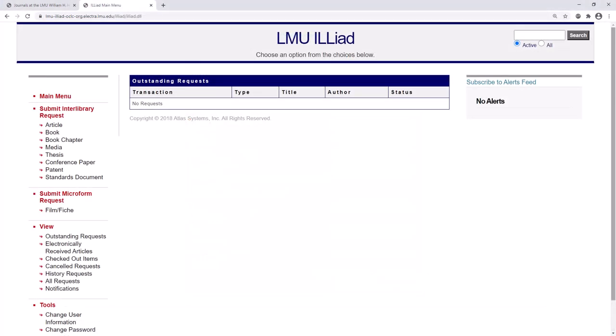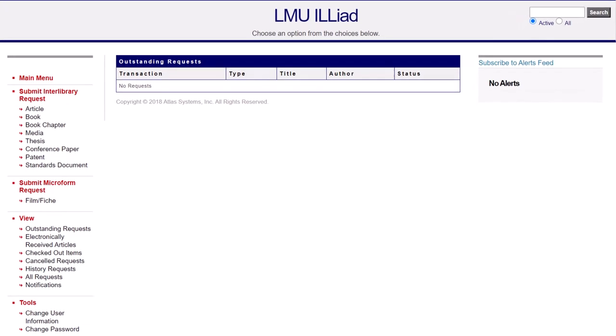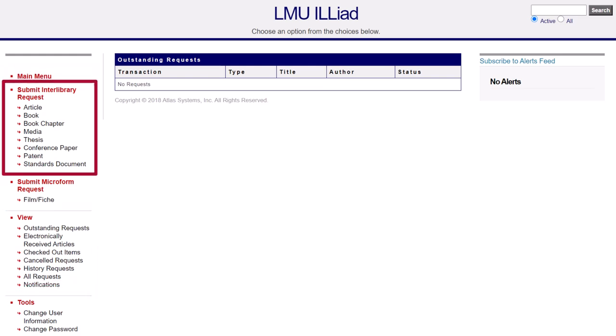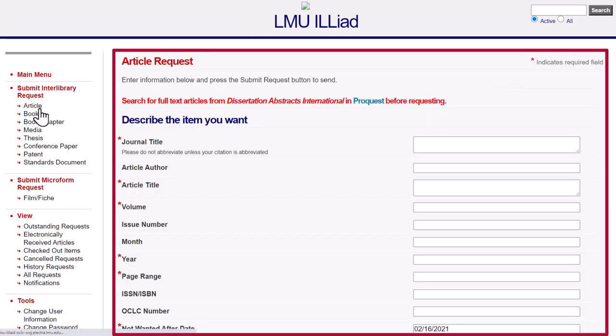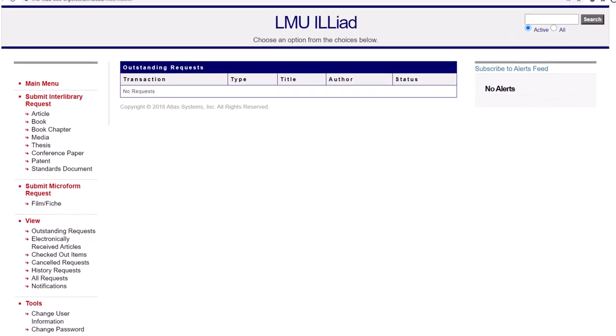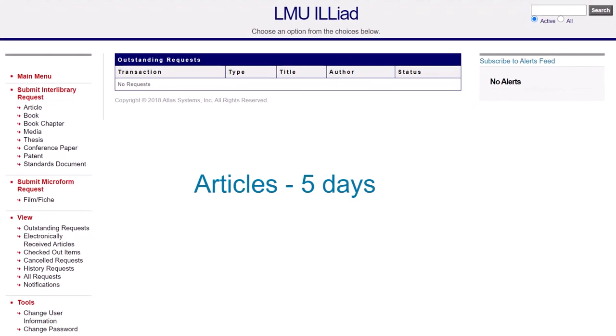Once you sign in, you'll be able to request and view your materials using the links on the left. You will find a list of materials you can borrow under Submit Interlibrary Request. Choose one of the options to go to the request form and fill in as much information as you can. Most electronic items, like articles or book chapters, will take up to five business days to arrive and can be found under Electronically Received Articles.